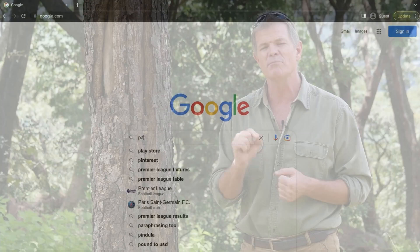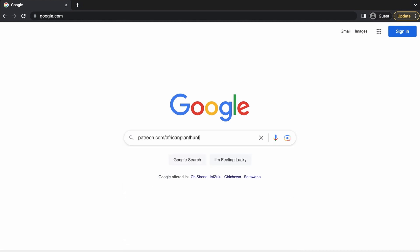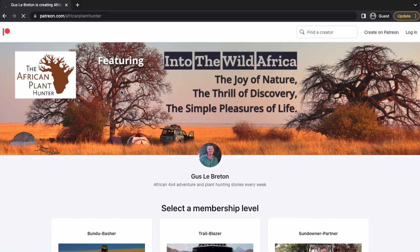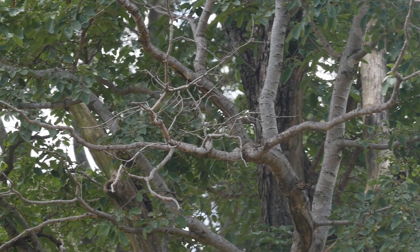Alright guys, I hope you've enjoyed it. Thank you to those of you who support me through Patreon — if you'd like to, it's very easy to find me at patreon.com/AfricanPlantHunter. A little monthly contribution helps me make more videos like this. You can find more of these videos on my YouTube, Facebook, and Instagram channels — hopefully they will not be taken down because I didn't mention that virus whose name cannot be mentioned. Alright guys, I'm off to check out some other medicinal plants in southern Africa. I'll catch you later. Take it easy. Bye.